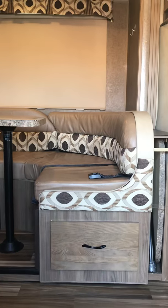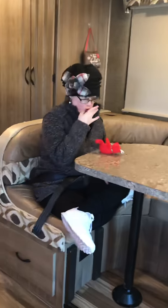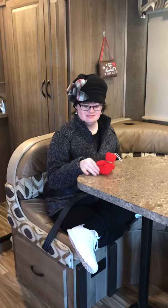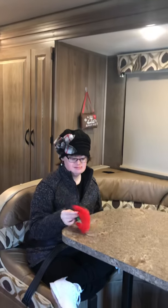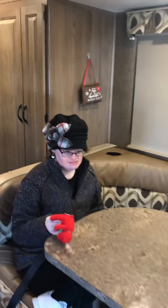Coming in, you have a U-shaped dinette. There's Krizma sitting at her U-shaped dinette with her seatbelt on. She says: "This is my motorhome." You can see where she's sitting — it can accommodate three individuals.